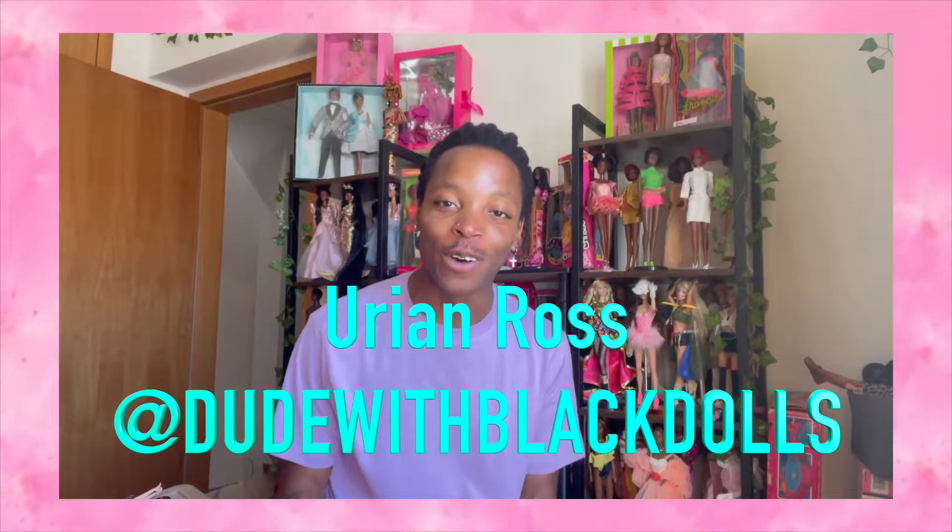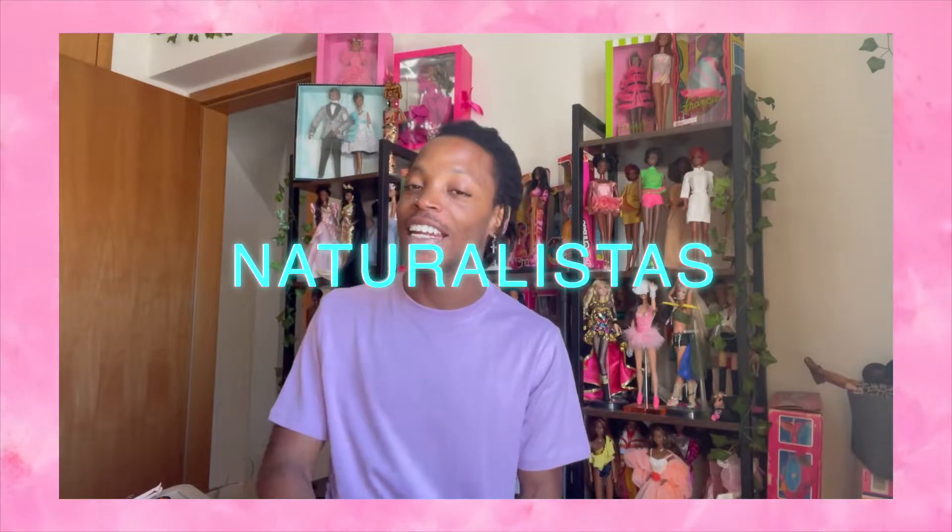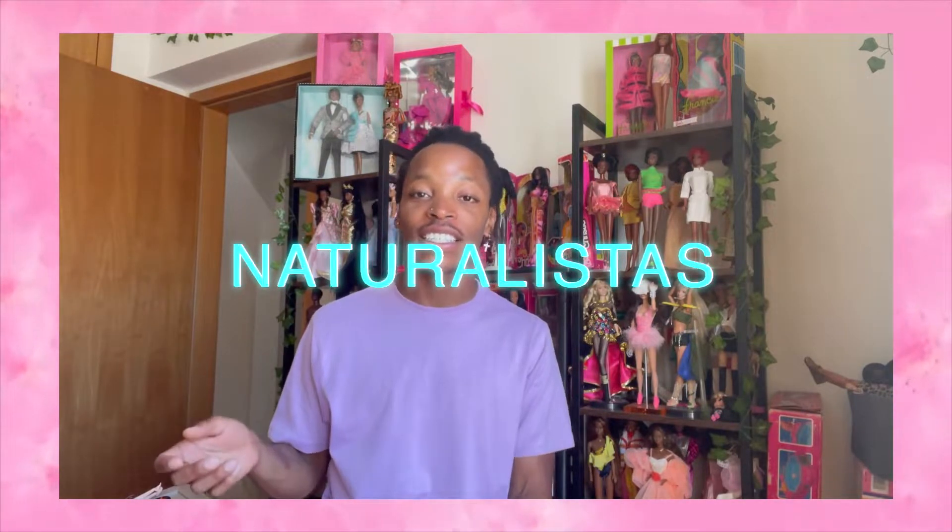Hey, what's up party people? It's your Ryan Ross, and I'm back with a new video. Today I'm so excited because I have the Naturalistas Leah doll in my hand right here right now, and I'm so excited to open her and do a whole new body and get her fashion ready and get things going.